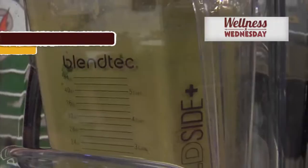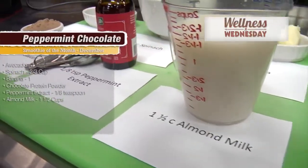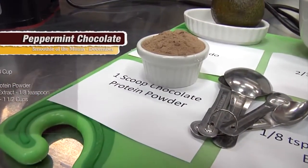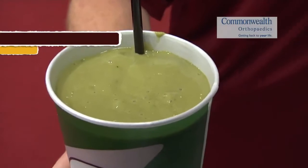Hi, I'm Rob Skinner, Team Dietitian for the Washington Redskins. I'm here with your Wellness Wednesday Smoothie of the Month for December. Today we're going to do a Peppermint Chocolate Protein Smoothie.